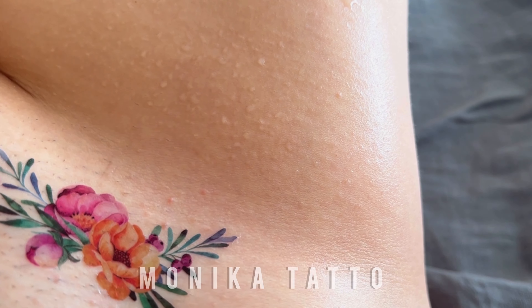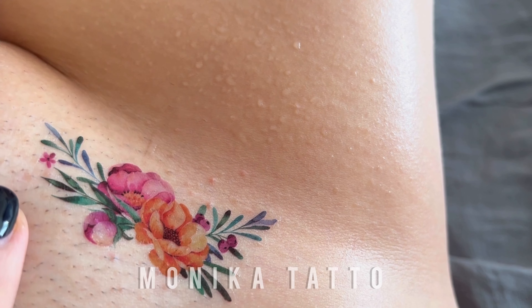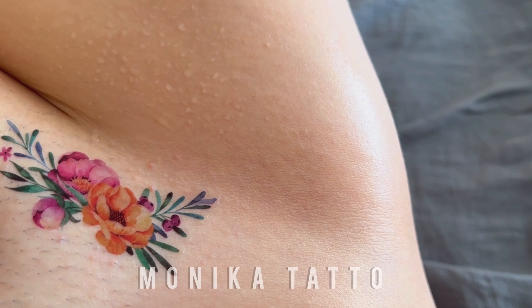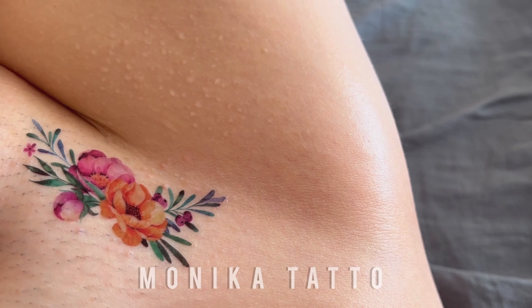Let me know in the comments below if you've tried temporary flower tattoos before and what you thought of them. Don't forget to like, share, and subscribe for more creative content. Until next time, embrace the beauty of flowers and let your artistic spirit bloom.